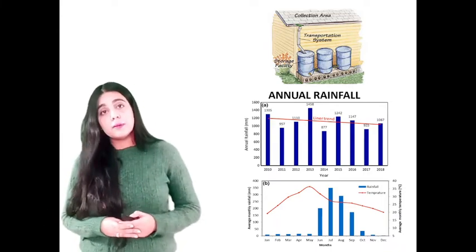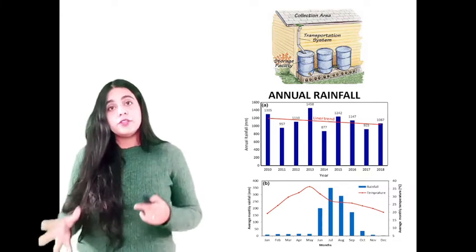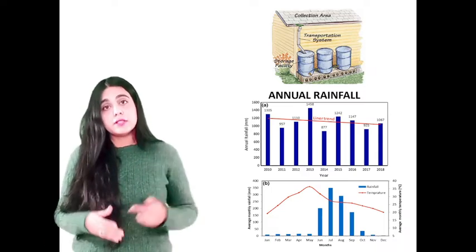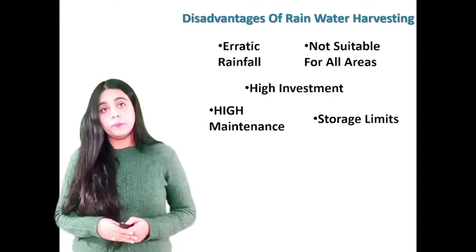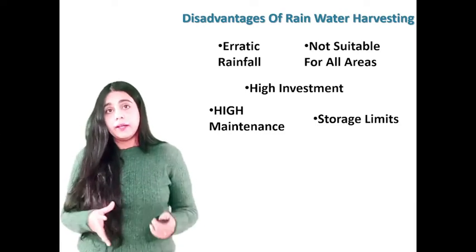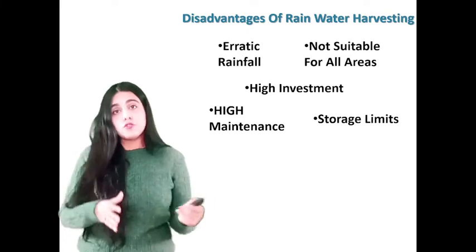The fourth advantage is reduced demand on groundwater. Another important benefit is that it reduces the demand for potable water, which is especially important in areas with low water levels. These are some of the significant advantages of harvesting rainwater. Now, coming to the disadvantages of rainwater harvesting.